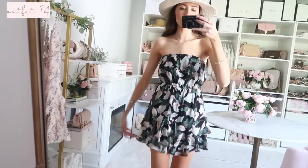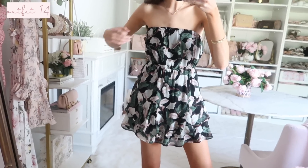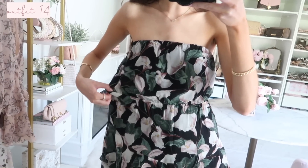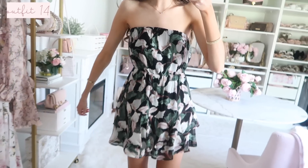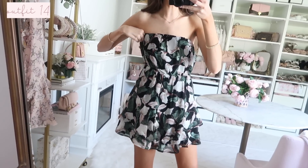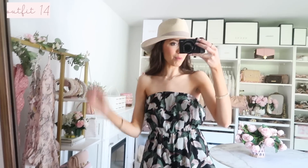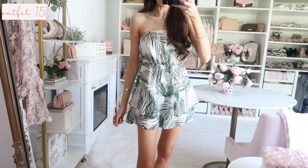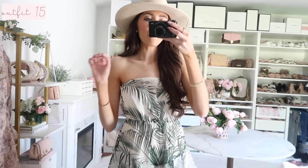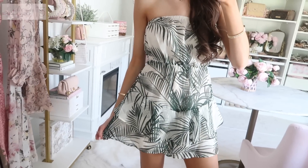Up next is this really cute strapless romper — it kind of looks like a dress, and I actually thought I ordered a dress when I saw it on the website! But it has shorts underneath, which is even better than expected. It has an elastic waistband as well as elastic at the top, it's super comfortable, true to size, and the elastic isn't too loose. Paired with a straw hat also from Express. It also comes in a beautiful palm print — so, what do we think: the floral or the palm print? Both are super cute, especially perfect for a vacation!